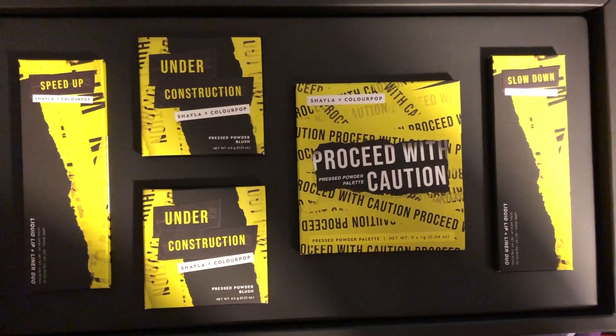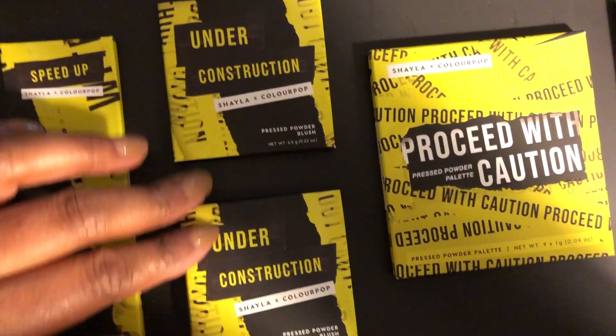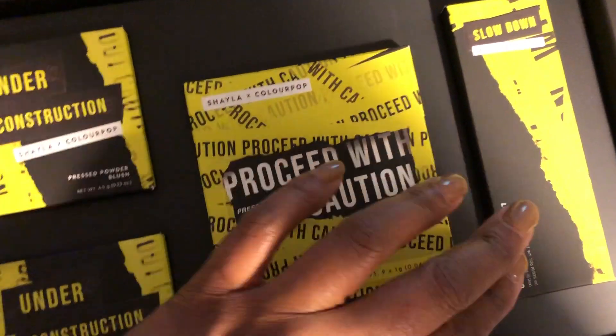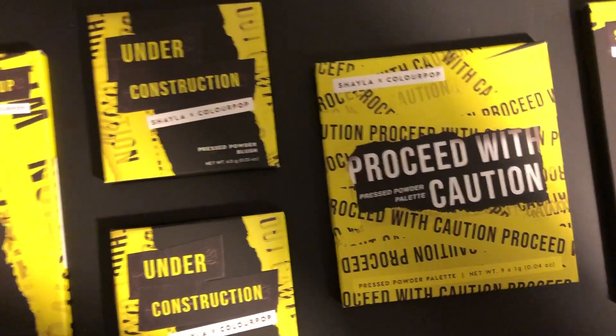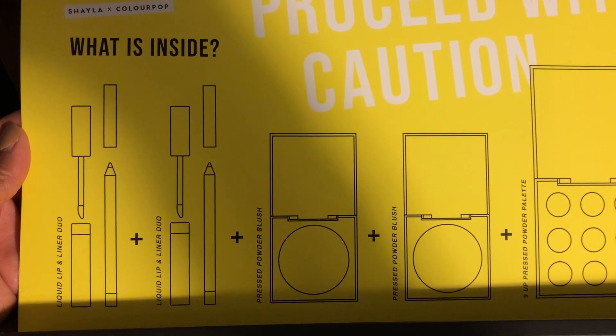What's up riches, this is your girl Renee and today I want to share my first time purchasing a PR package. I did purchase the Shayla x ColourPop palette. Makeup by Shayla is a famous YouTuber — I started watching her because I thought we were the same complexion. She is a Black YouTuber and I wanted to support her, so I purchased the PR package.